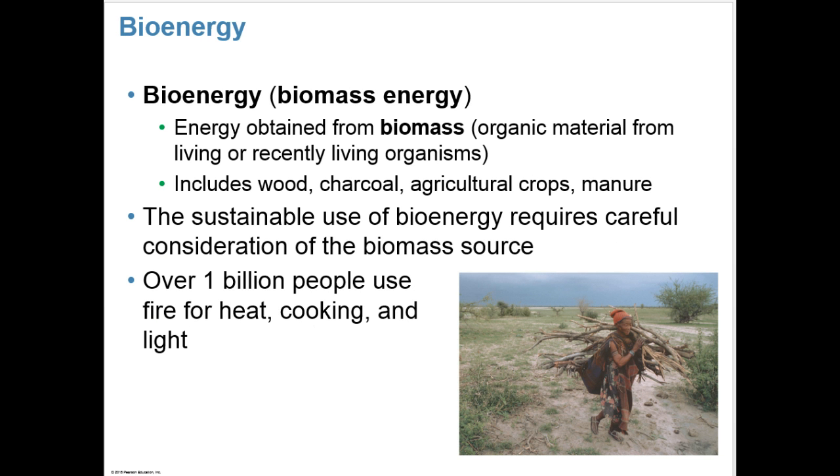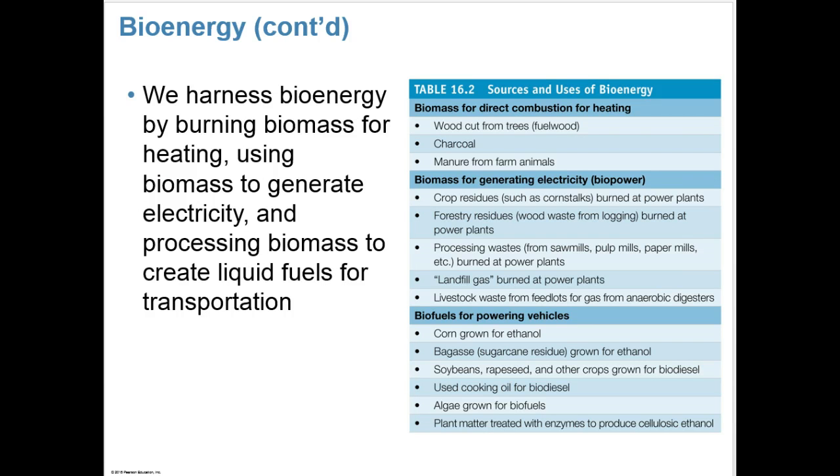Bioenergy is another renewable resource, also called biomass energy, obtained from the biomass of living organisms. Biomass is organic material from living or recently living organisms, including things like wood, charcoal, agricultural crops, and manure. The sustainable use of bioenergy requires careful consideration of the biomass source. Over 1 billion people use fire for heat, cooking, and light. We harness bioenergy by burning biomass for heating, using biomass to generate electricity, and processing biomass to create liquid fuels for transportation. Sources of biomass include wood from trees, charcoal, manure, crop residues like corn stalks, and wood waste from logging.